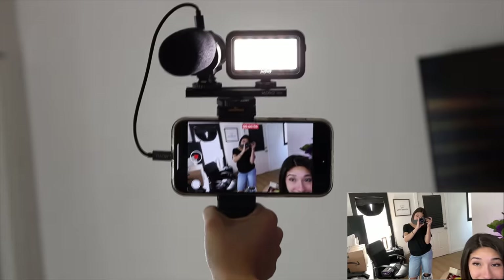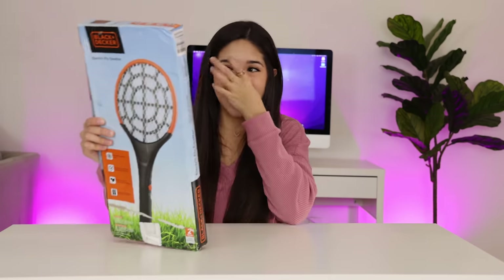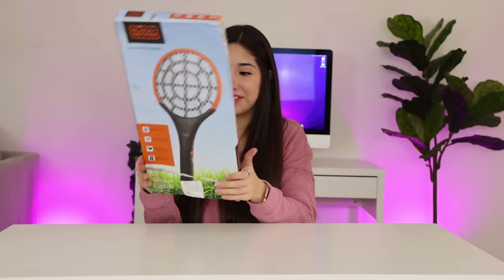I'm about to be the next Charli D'Amelio right now. Welcome to a day in the life of a YouTuber. This is so cool — I love it. I have always wanted an electric fly swatter! You just swat the fly. Next thing we have is a Stranger Things pop.